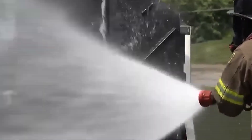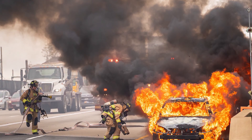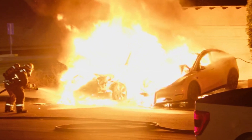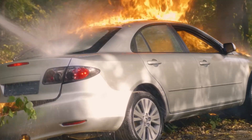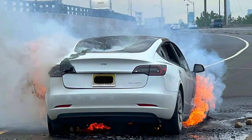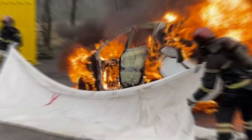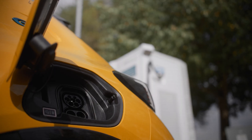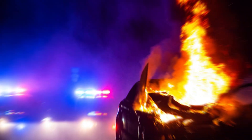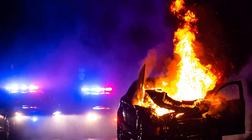We're throwing ridiculous amounts of water at these EVs, wasting resources, and it still might not get the job done. It's not just impractical — it's downright irresponsible. This is a fundamental flaw in EV technology that no one wants to talk about. All that water, all that effort, and still no guarantees. It's time to question whether these EVs are really the future we want, or if they're just another problem waiting to explode.